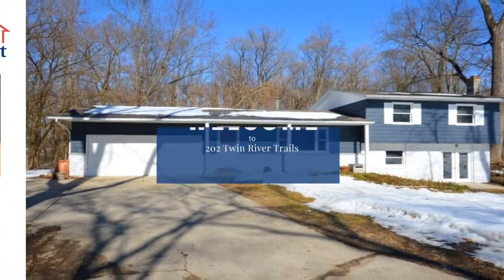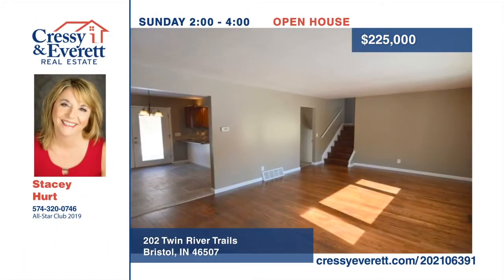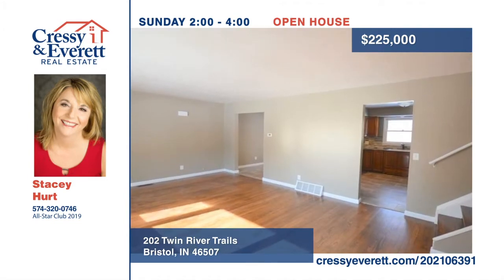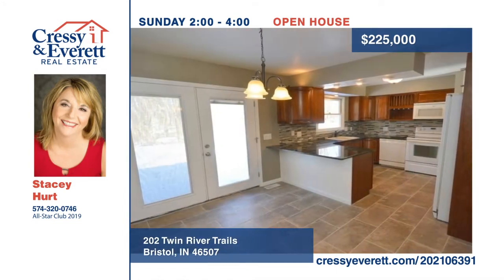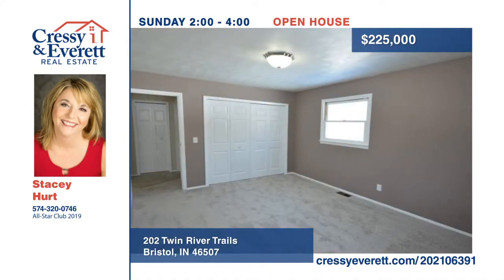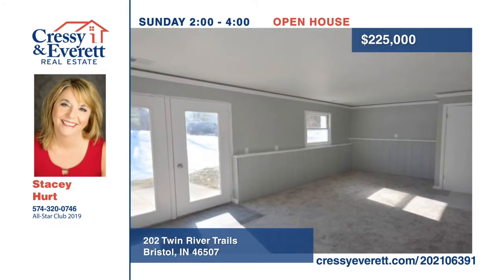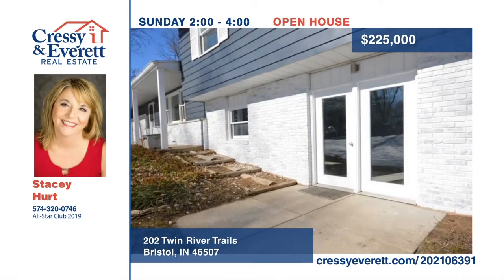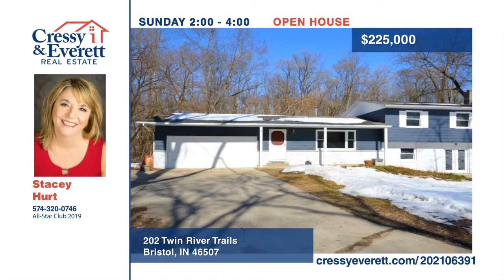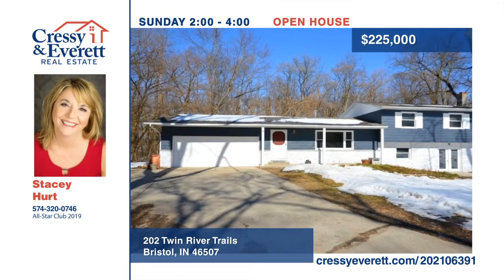Welcome to this four-bedroom, two-bath home located on a road with a cul-de-sac. Open your front door to the large spacious living room with beautiful wood floors and a large picture window. The kitchen has been totally remodeled with cutting-edge updates, and French doors open to your partially wooded private backyard. The lower level includes an additional updated full bathroom and large walkout family room. Make this home yours with a call to Stacy Hurt. For more information, log on to CressyEverett.com.